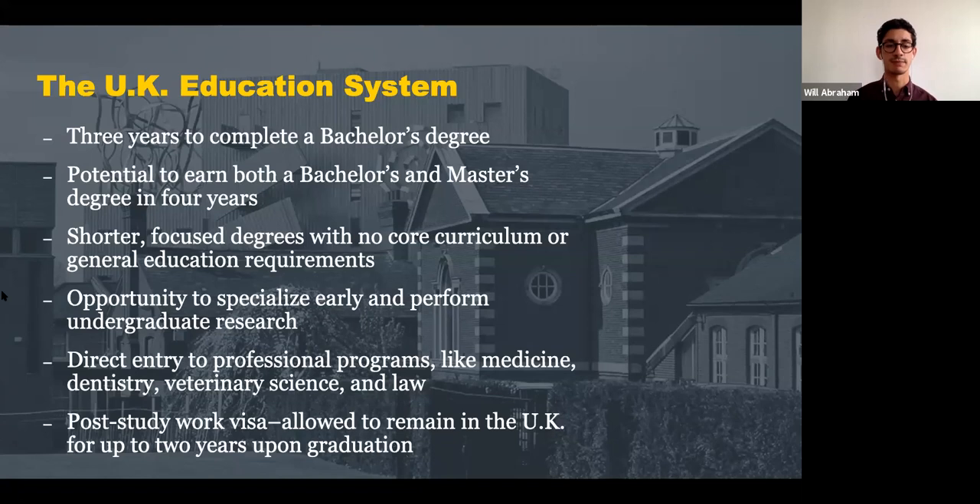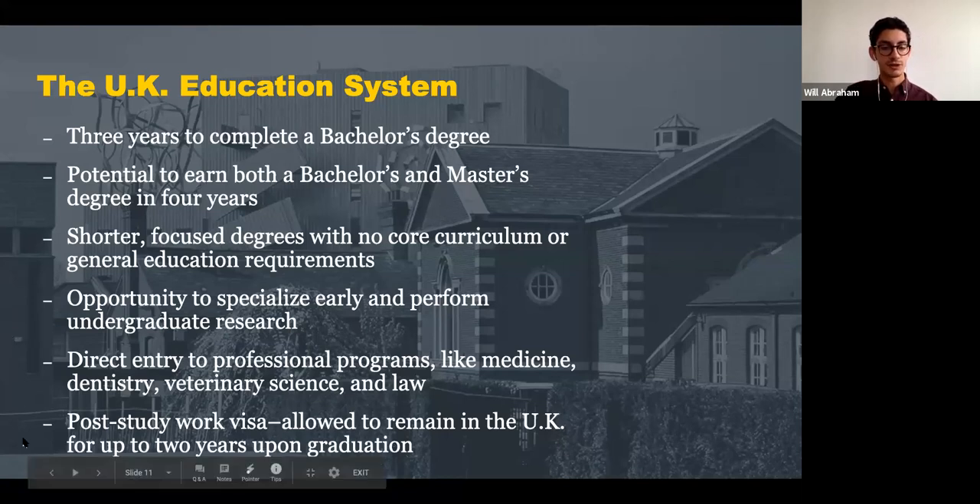If you are looking into programs like medicine, dentistry, veterinary science, or law, these are direct entry from high school, which means you could receive a medical, dentistry, or veterinary science degree in anywhere from five to six years in the UK. The law degree is a three-year program at the bachelor level, and then you can pursue a master's in law if desired.